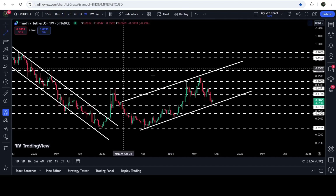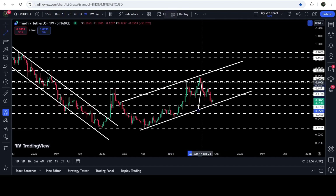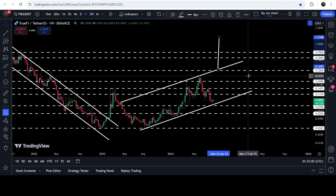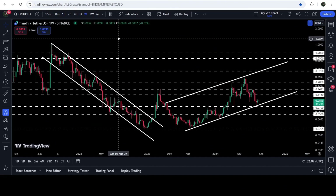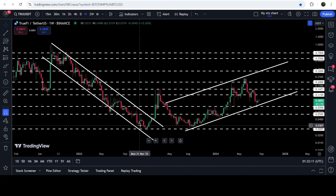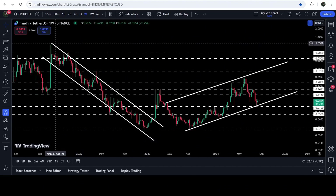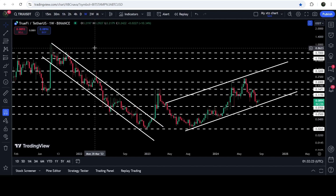In case of breaking out this channel, we can expect a very massive pump, because the technical target for the channel's breakout will be here — for example, if we break it out from here, that will be at $1.33. On the 7-day time frame chart, you can see that we have already broken out this big and long-term down channel, but still the price did not hit the target for this breakout. That long-term technical target is here at the top of the channel, which is approximately at $1.05.